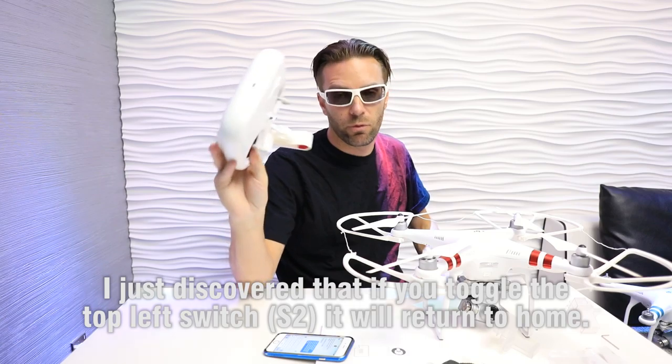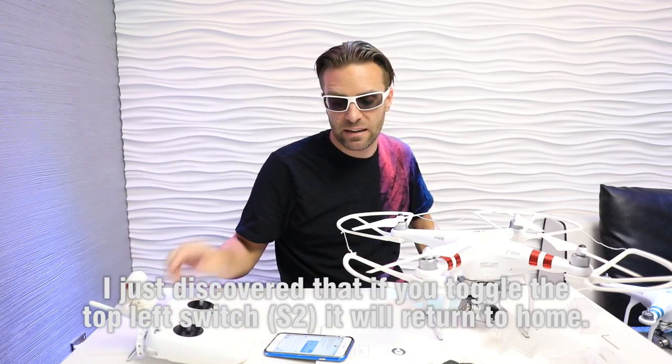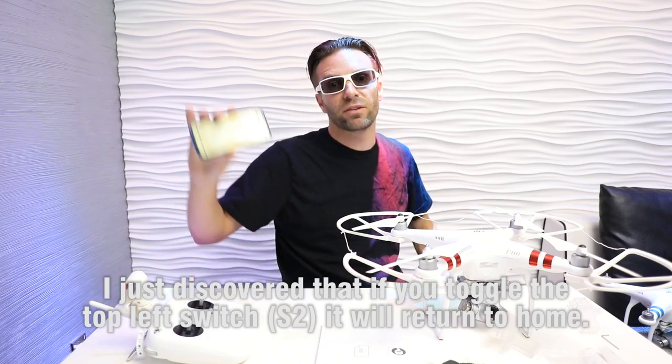This is the DJI Phantom 3 Standard, and the only way the phone connects to the remote is over Wi-Fi, whereas the other ones actually have a USB port on the back of the remote where you can hook up your phone through a cable. Connecting through Wi-Fi, this drone especially just disconnects all the time. When that happens, you no longer have any information coming from your phone — the actual video feed, how far away it is, what direction it's facing. What I did discover is that when that happens, the remote actually still works. The return-to-home function is actually sent from the phone to the remote, and then the remote sends it to the drone.